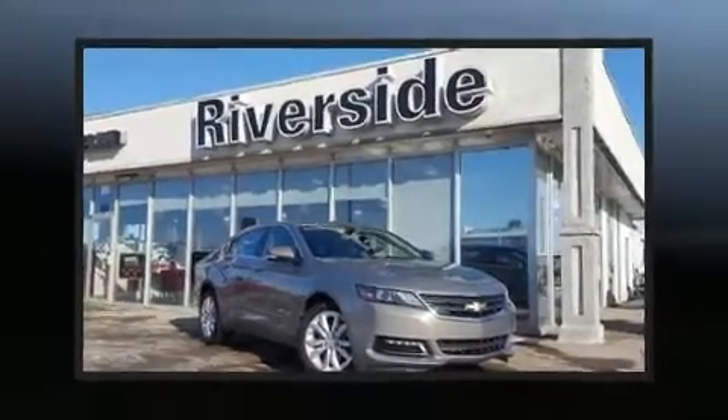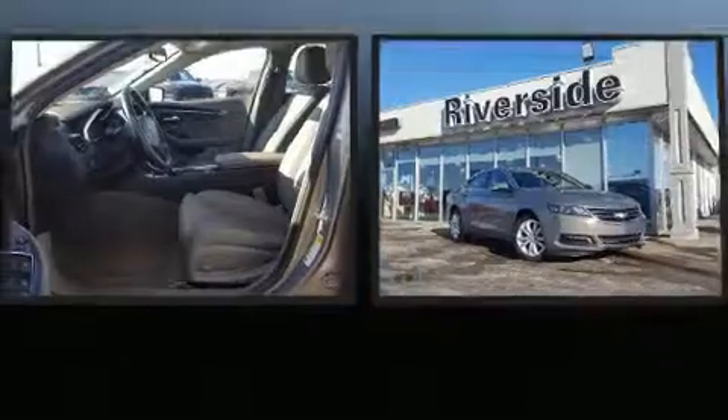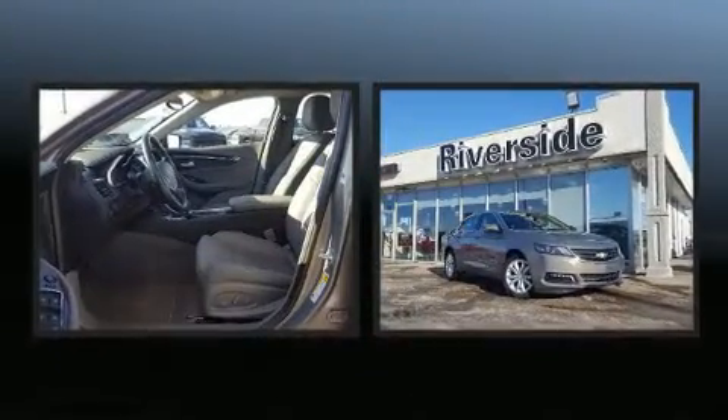Get excited about the 2018 Chevrolet Impala. This four-door, five-passenger sedan still has fewer than 30,000 kilometers.